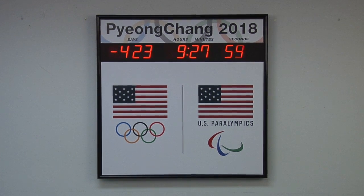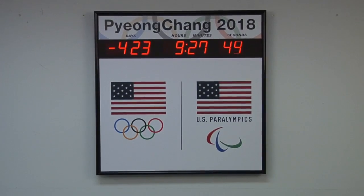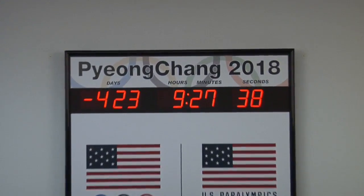BRG Precision Products is proud to show you our ETCD225 Event Countdown Timer. The ETCD225 Timer features 2.5 inch bar segment LEDs to show the amount of days, hours, minutes, and seconds left until an event, product release, construction completion, or other event.